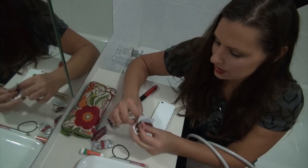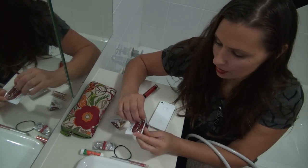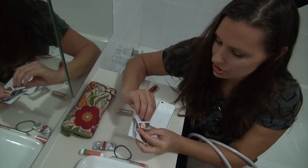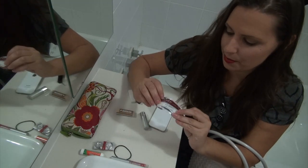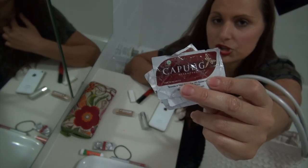A friend of mine in Indonesia has a herbal company, and she makes — her husband and her make these pastels that I use for my throat called Chumple.